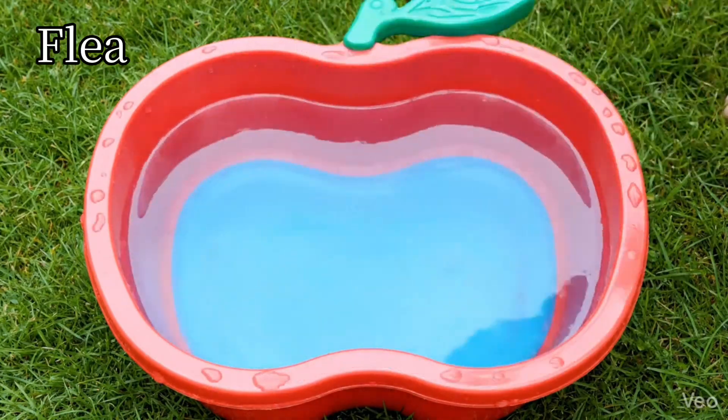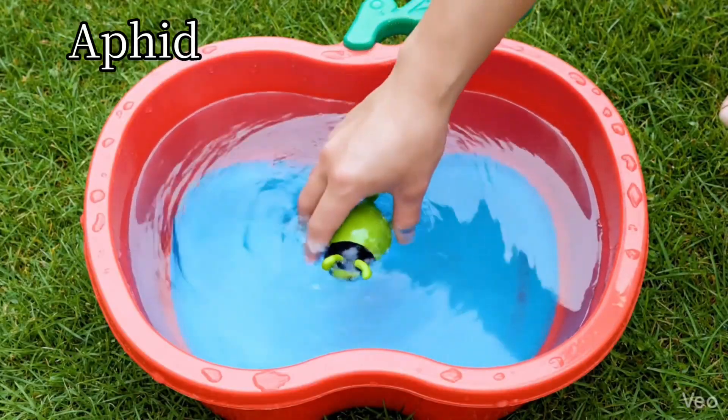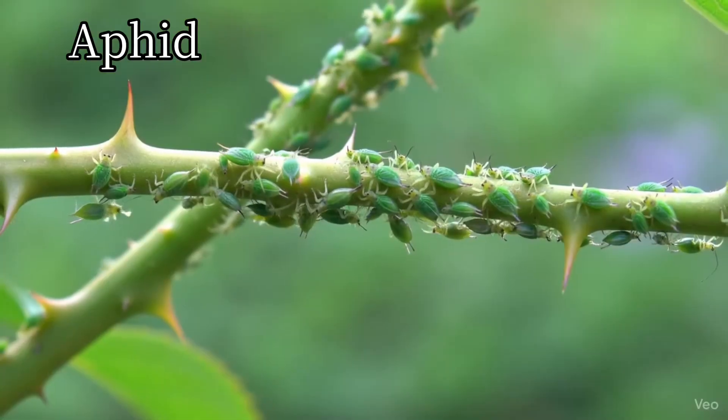Flea. Fleas jump very far. Aphid. Aphids live on plant leaves.